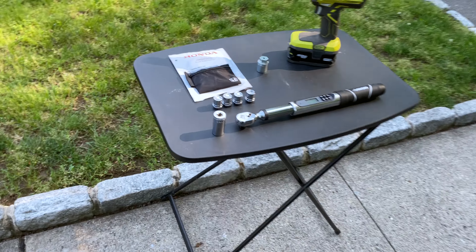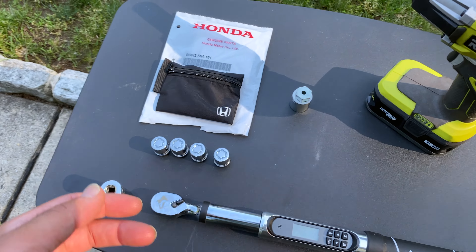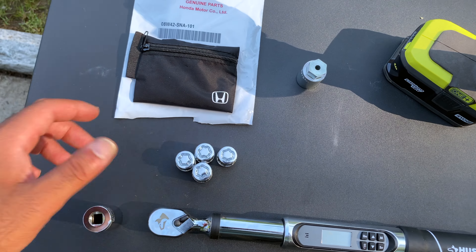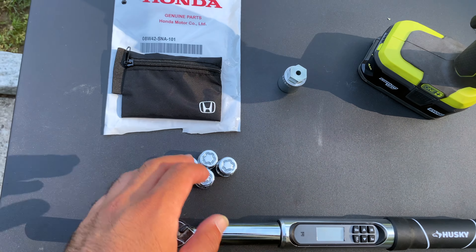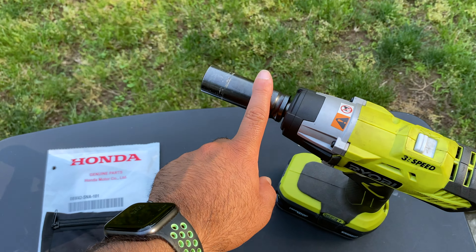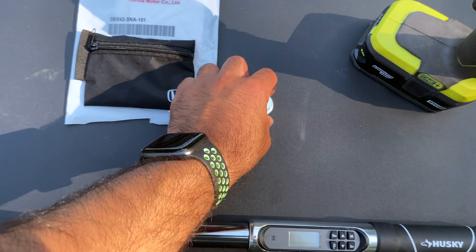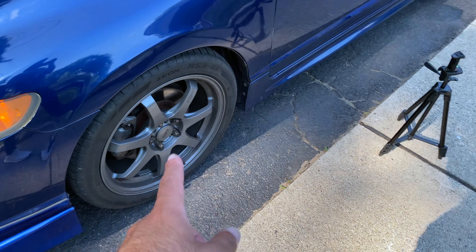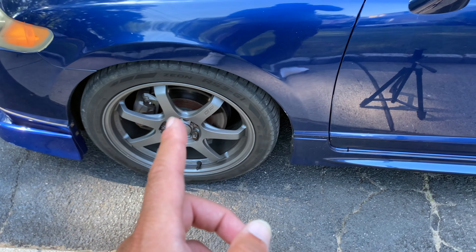Let's take a look at these wheel locks. I got these from College Hill Honda on eBay — I checked my local dealership and they were about $70 there, so I found these for about $30 shipped with tax. I'll show the part number here if anyone's interested. I've got my impact 19-millimeter socket and the key, which is going to be crucial for tightening and removing these in the future. I'll use a 19-millimeter socket with my torque wrench to torque them to 90 foot-pounds. I'm going to put the camera on a tripod, remove one lug nut from each wheel, and put the new lock on to secure the car.